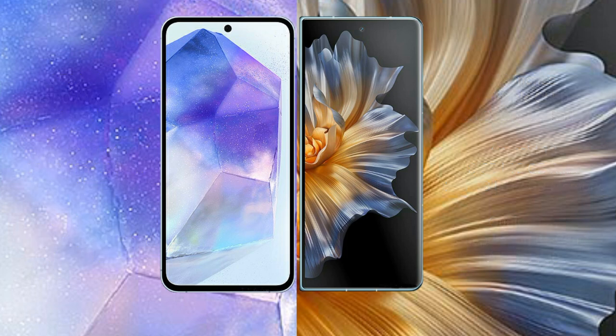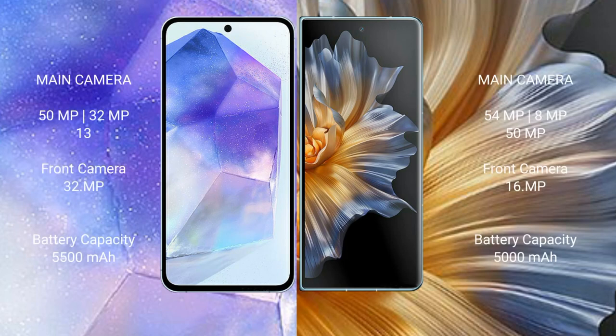The Asus Zenfone 11 Ultra features a triple camera setup: 50MP main, 32MP, and 13MP. The front camera is 32MP. The Honor Magic V features a triple camera setup: 54MP, 8MP, and 50MP rear cameras, with a 4MP and 16MP front camera setup.